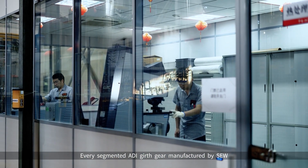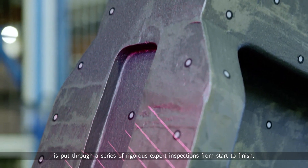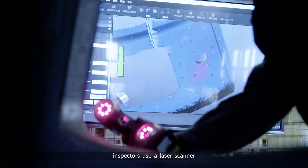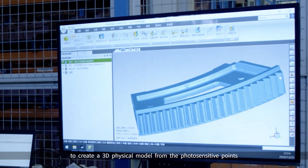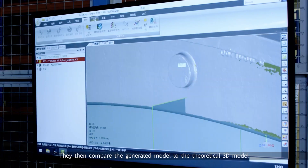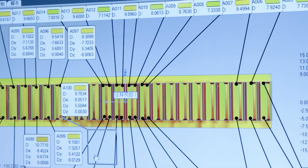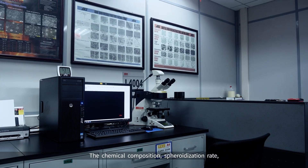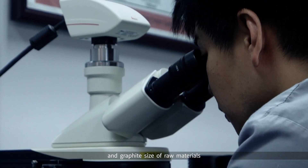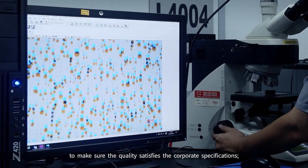Every Segmented ADI Girth Gear manufactured by SEW is put through a series of rigorous expert inspections from start to finish. To ensure the high consistency of the casting, inspectors use a laser scanner to create a 3D physical model from photosensitive points during the casting size inspection, then compare the generated model to the theoretical 3D model to verify that the deviation is within the allowable range. The chemical composition, spheroidization rate, spheroidization grade, and graphite size of raw materials are examined during quality inspection to ensure the quality satisfies corporate specifications.